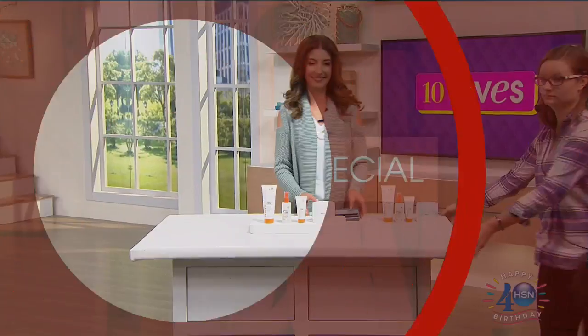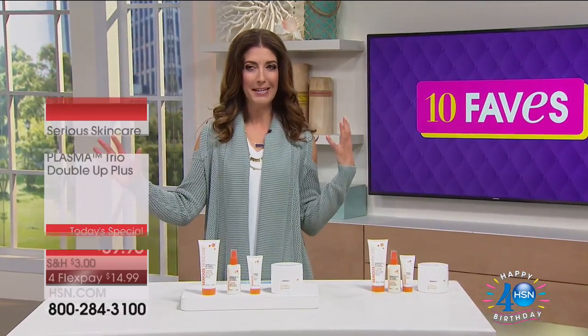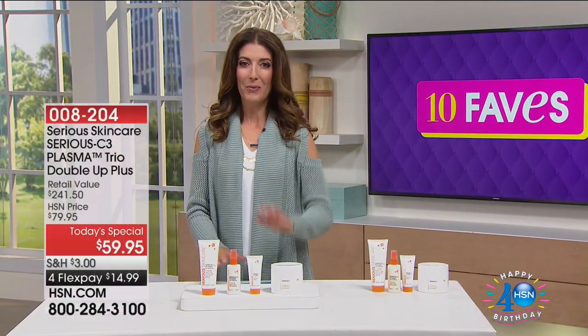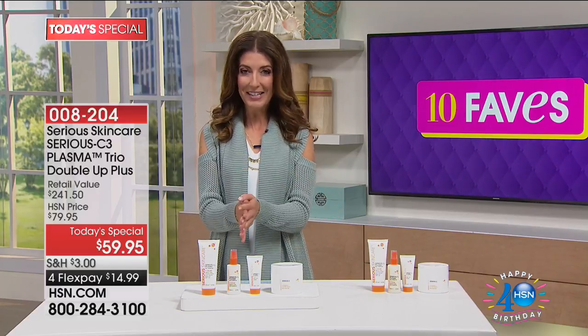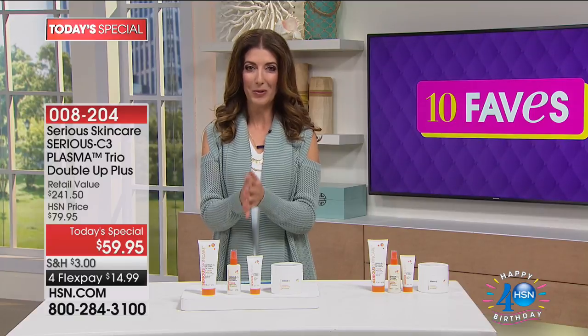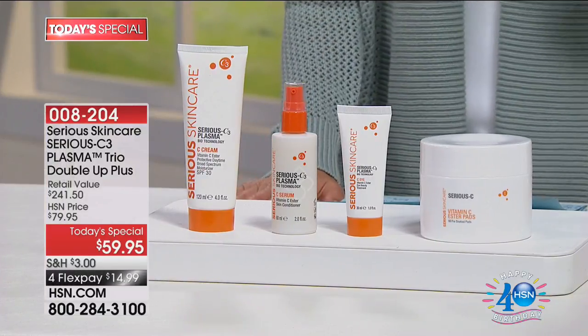On 10 Faves you'll also get a little sneak peek behind the scenes and get to meet our fabulous crew working overtime today to bring you the best of the best. My name is Sarah Anderson, and let's start with today's special — brand new from Serious Skincare.